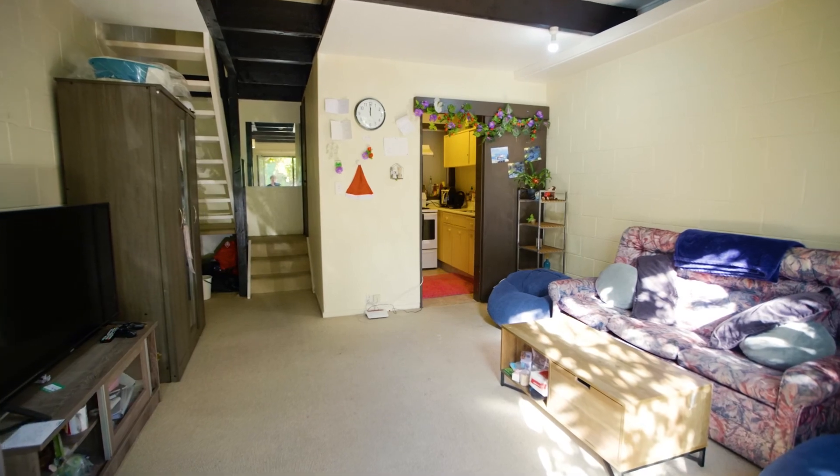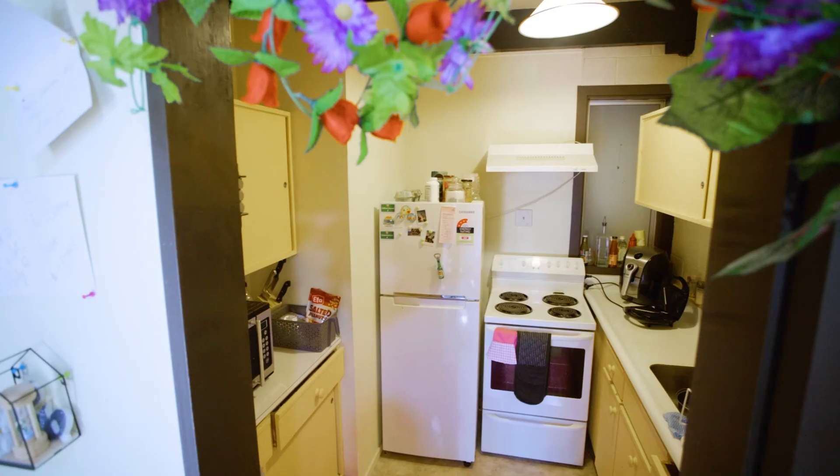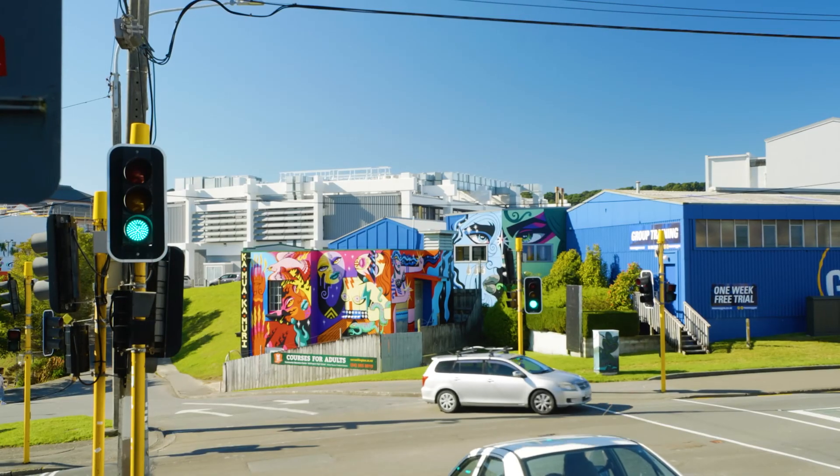North-facing for lots of natural light, plus the bonus of a private frontage, it's set well back from one of Mount Cook's sought-after streets in a lovely quiet location.